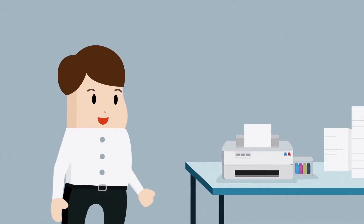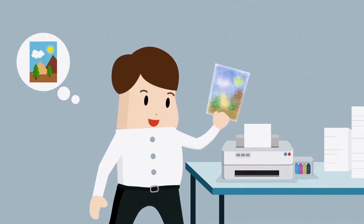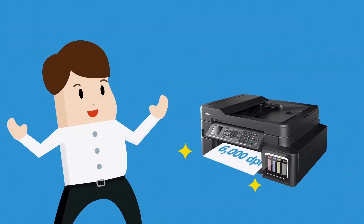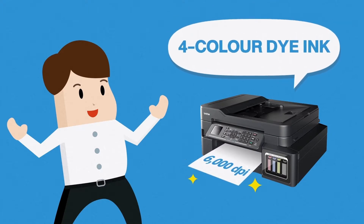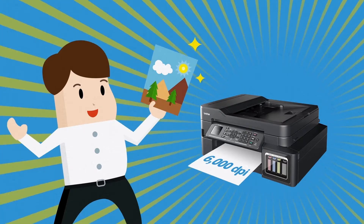Are your printouts often blurry and faded in color? Nothing like the high-quality printouts you imagine. For superior print resolution, choose Brother Refill Tank printers and get the beautiful high-quality color printouts that you deserve.